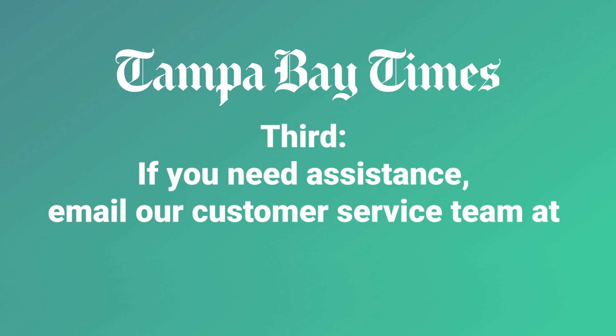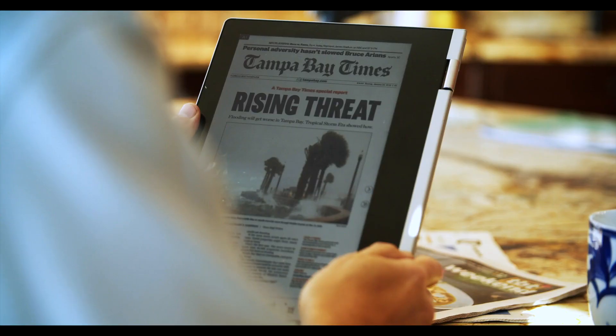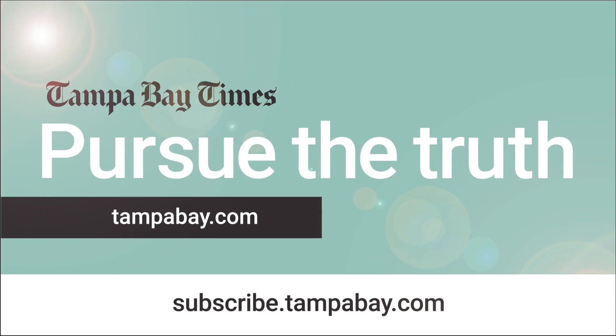Third, if you need assistance, email our customer service team at help@TampaBay.com. Don't miss important news — remember or reset your password today. Thank you for subscribing to the Tampa Bay Times.